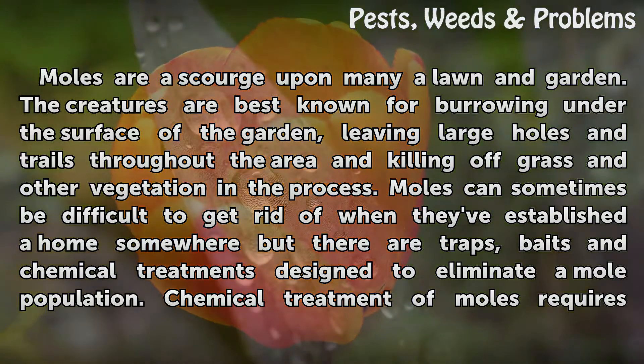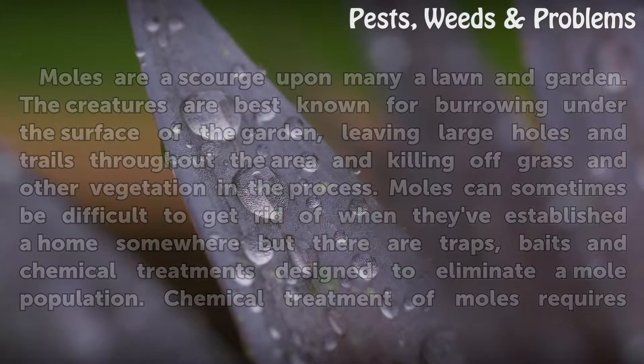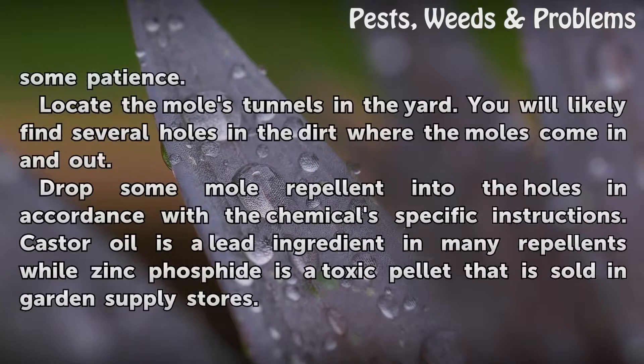Moles can sometimes be difficult to get rid of when they've established a home somewhere, but there are traps, baits, and chemical treatments designed to eliminate a mole population. Chemical treatment of moles requires some patience. Locate the moles' tunnels in the yard — you will likely find several holes in the dirt where the moles come in and out. Drop some mole repellent into the holes in accordance with the chemical's specific instructions.